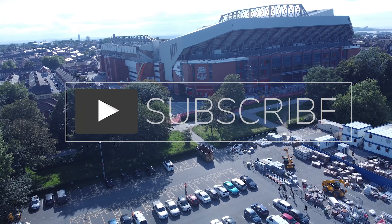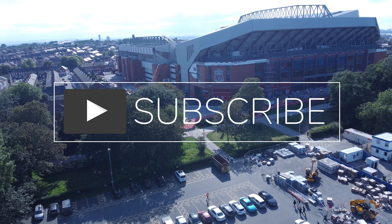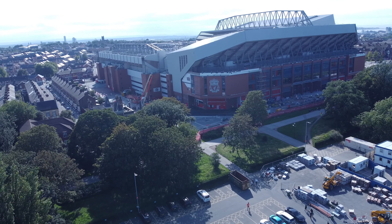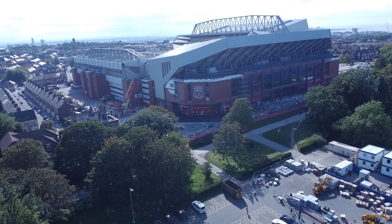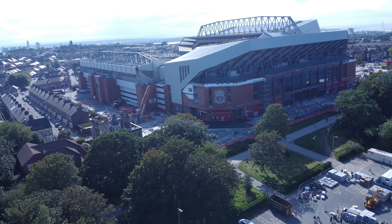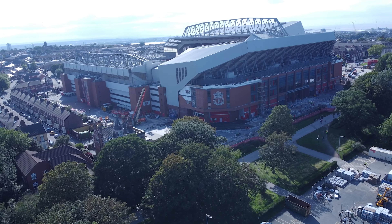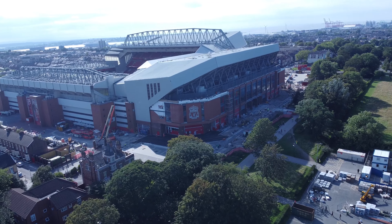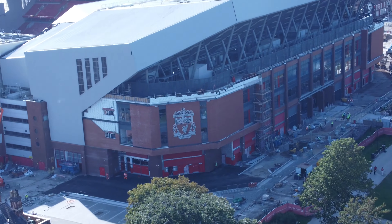If you do like content like this, you can subscribe to our channel, leave us a comment in the comment section below, like and share the video with your family and friends. It is free to subscribe, you don't have to leave any lifelong commitment or anything like that. It just suggests my videos onto your YouTube homepage, that's all it does.